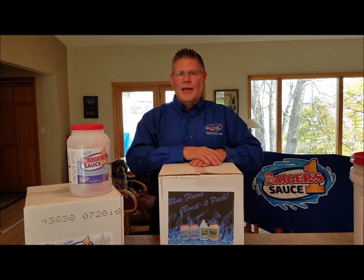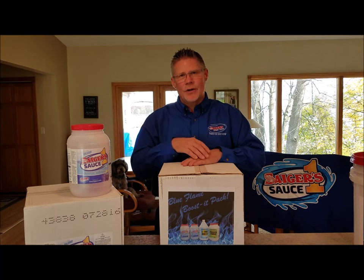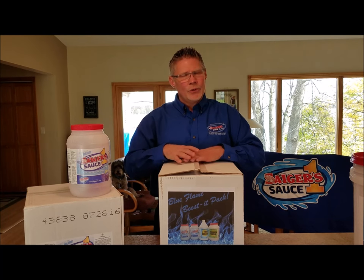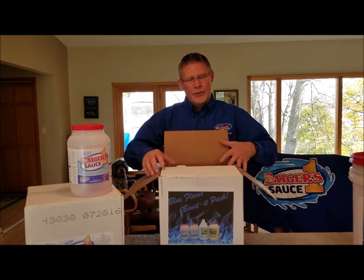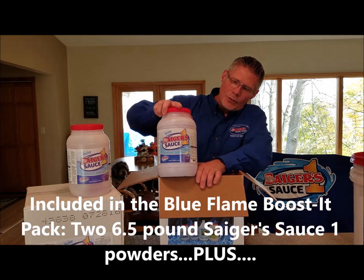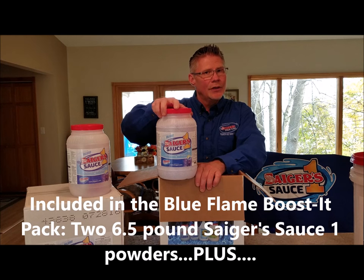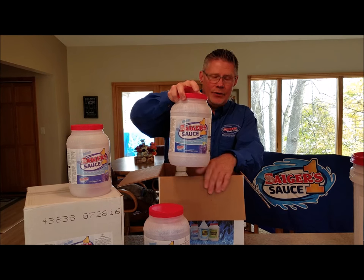The Blue Flame boosted pack is for when you feel you need help in a really greasy, grimy restaurant, some asphalt-type soils coming in. If Sager Sauce One doesn't cut it, you might want to grab a booster. This blue flame pack is very well put together to help you out. With it, you will get two six-and-a-half pound tubs of Sager Sauce One powder in the lemon scent.